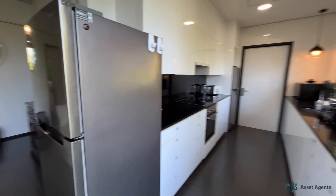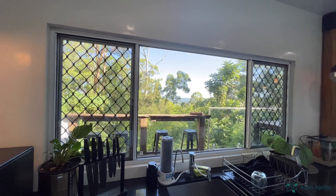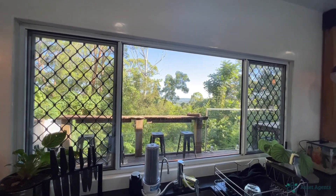Coming around to the kitchen. The kitchen has stone benchtops, and the best part about the kitchen is that there's a large window that looks out down to the hinterland as well.